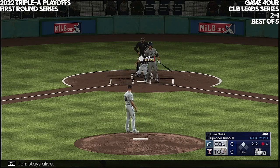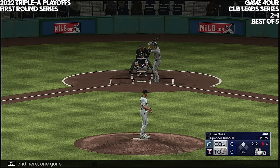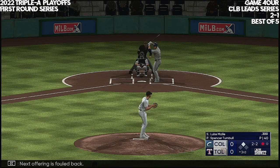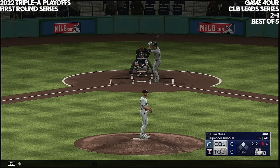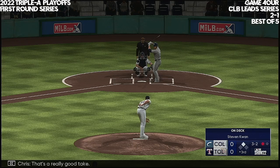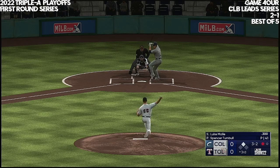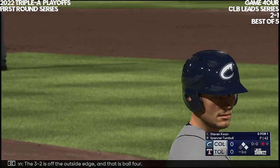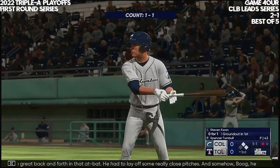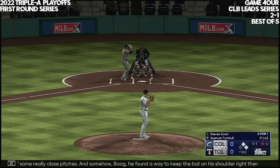Here's Luke Mailey — stays alive. Runner at second, one gone. Next offering is foul back. And here it comes — that's a really good take. The three-two is off the outside edge and that is ball four. What a great back and forth in that at bat — he had to lay off some really close pitches, and somehow found a way to keep the bat on his shoulder. I couldn't have done it.